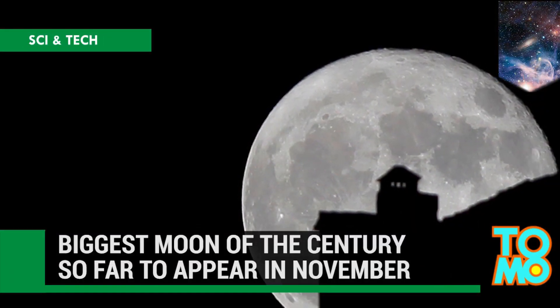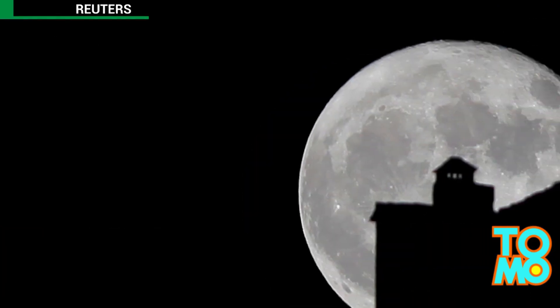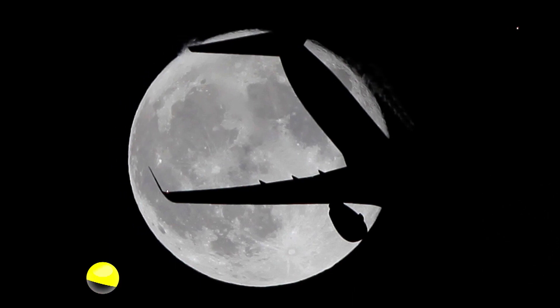Earthlings will be treated to a supermoon this month. The biggest full moon of the 21st century so far will be visible on November 14th.